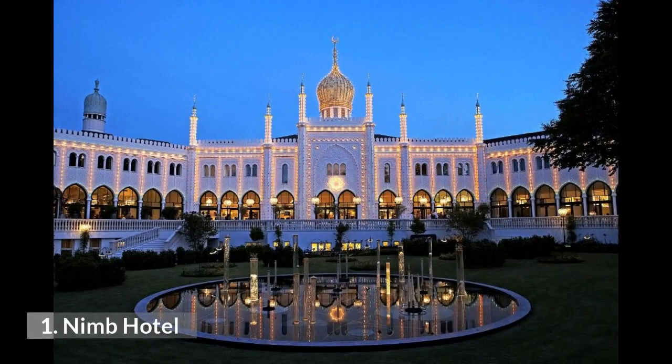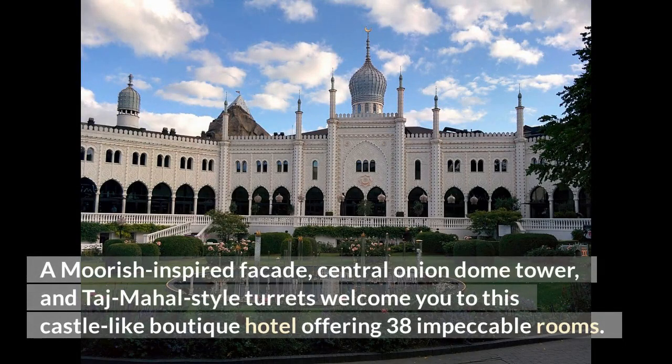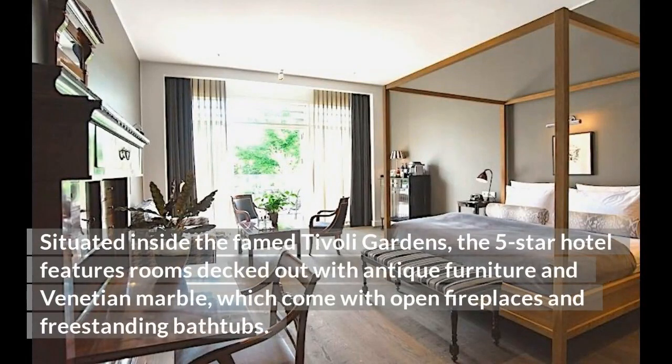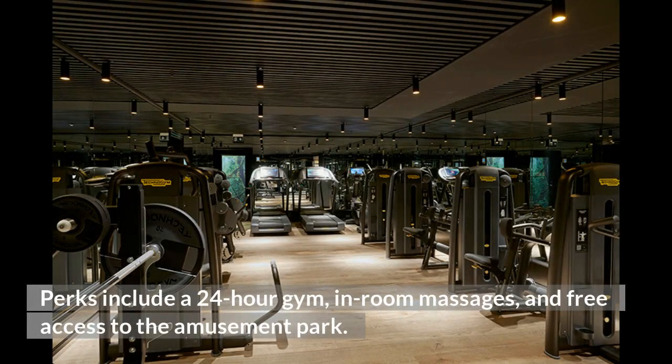1. Nimb Hotel. The Nimb Hotel is hard to miss and even harder not to fall in love with. A Moorish-inspired façade, central onion dome tower, and Taj Mahal-style turrets welcome you to this castle-like boutique hotel offering 38 impeccable rooms. Situated inside the famed Tivoli Gardens, the five-star hotel features rooms decked out with antique furniture and Venetian marble, which come with open fireplaces and freestanding bathtubs. Choose from a range of restaurants, including Brasserie, known for its delicious French cuisine. Perks include a 24-hour gym, in-room massages, and free access to the amusement park.